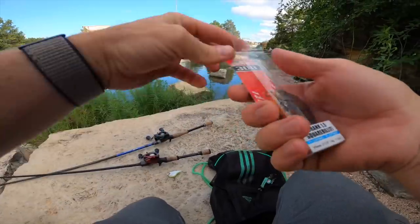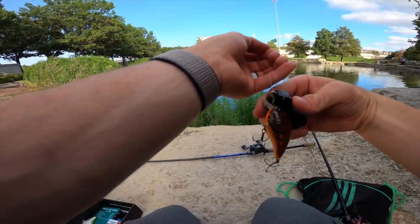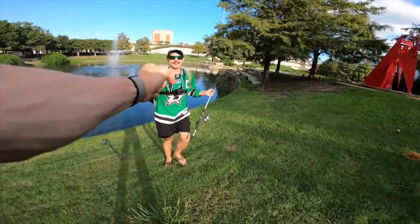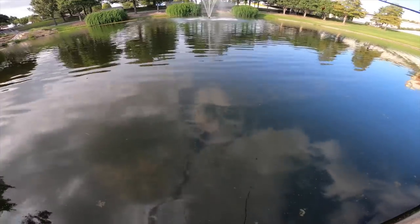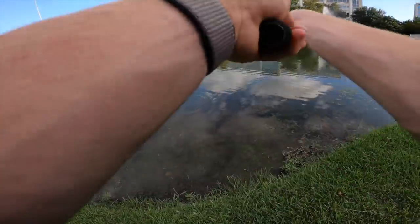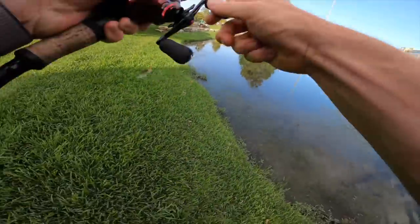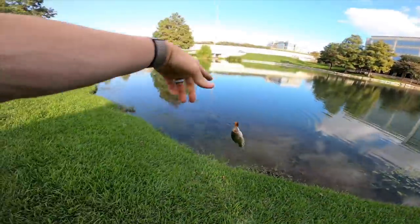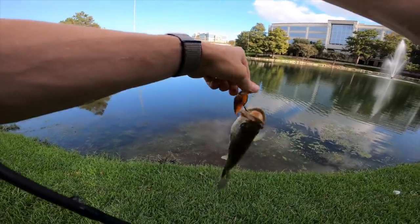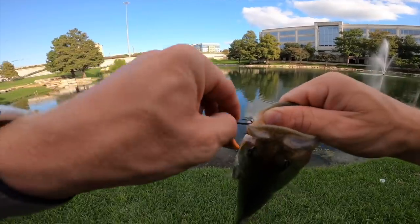Switching over to the Yo-Zuri square bill since it dives about half as deep and better imitates a bluegill — which is what some of these bass are feeding on. Palomar knot, 15-pound fluorocarbon. Sometimes the color makes all the difference — this thing looks too good. Spotted a record-setting soft shell turtle. A bass came up for the bait and then backed away — but then knocking out the first fish on the crank! Despite the crazy food source here, this fish isn't that fat. Yo-Zuri getting it done, striking first blood.